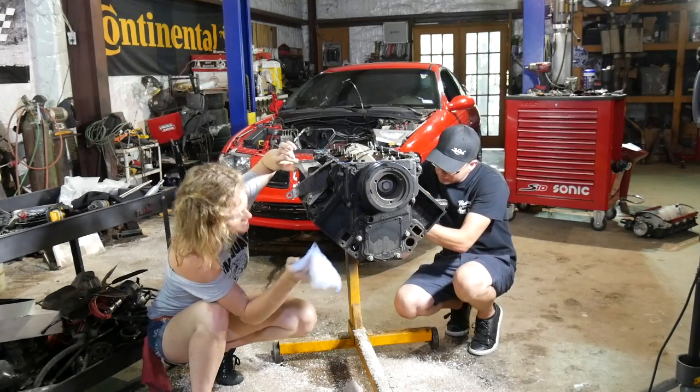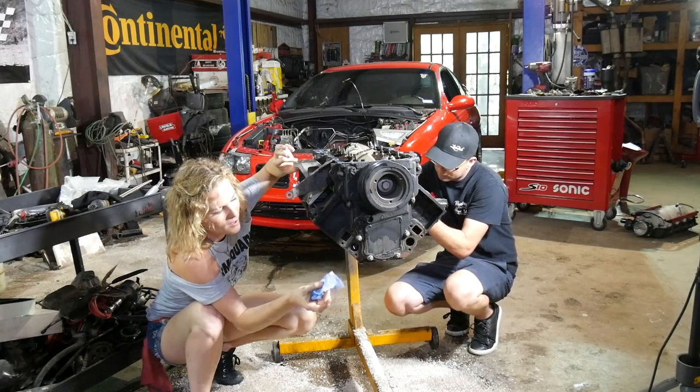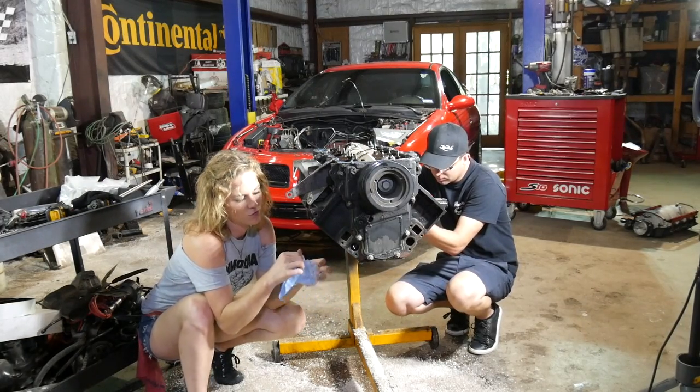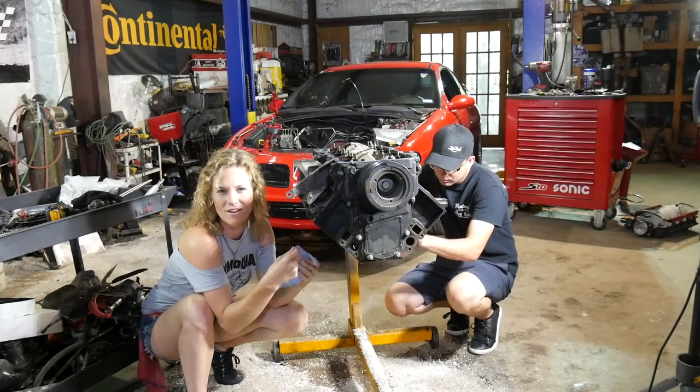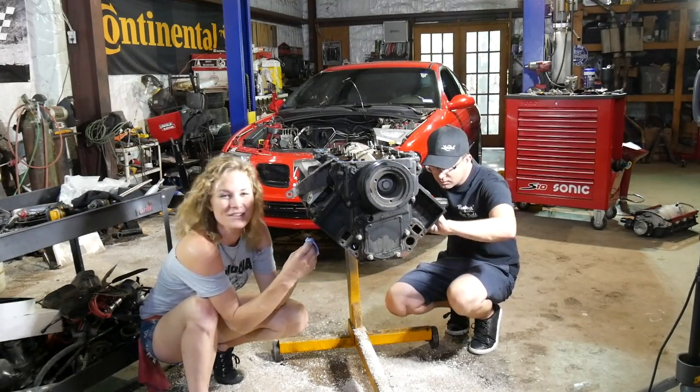Gonna use one of my gunk wipes to clean the cylinder walls — the carbon ring around the top. These wipes are pretty cool because they've got one side that's got some grit to it, some like exfoliant — like if you're into skincare. Just kidding. I'm gonna clean the carbon off with them.